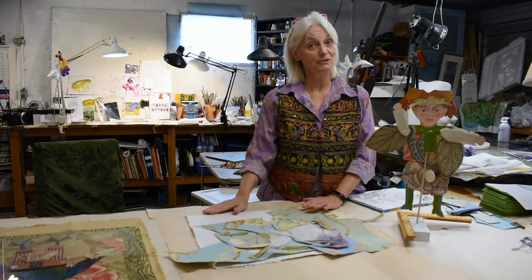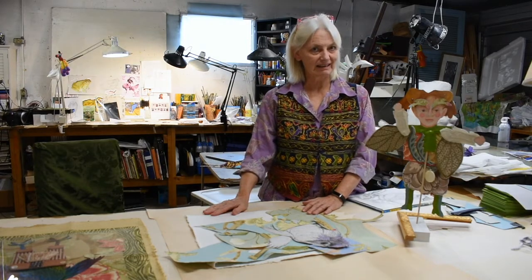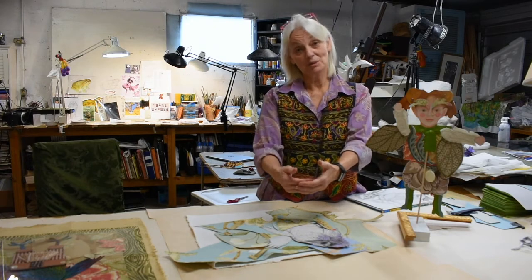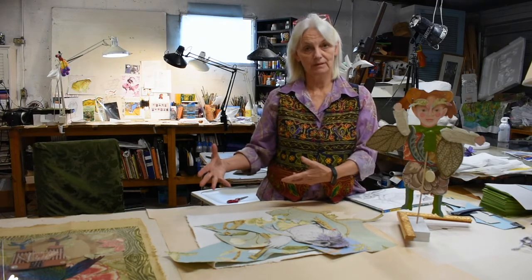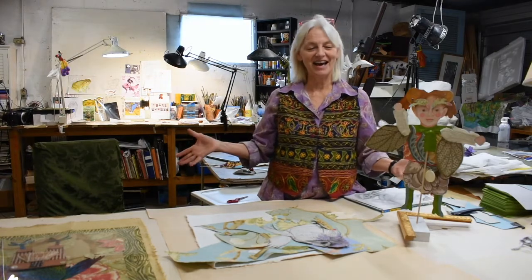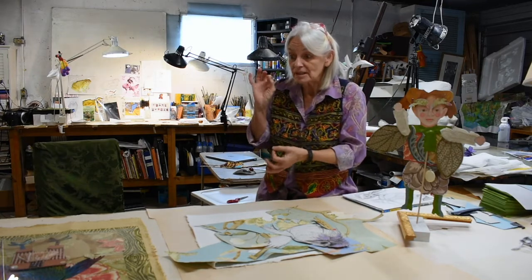The show for me was a culmination of all kinds of directions I've been going in for quite a few years. I'm so grateful for getting the deadline to do it — it spurred me on to really explore using all the pieces of stuff that I had around.